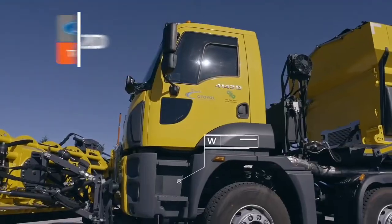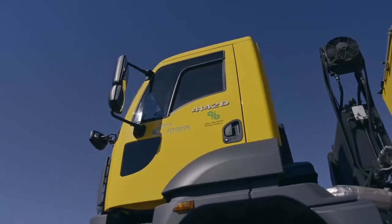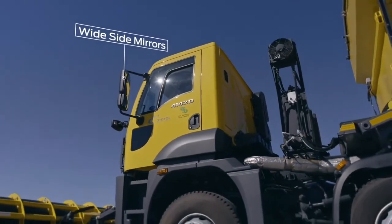Wide, durable steps provide safe, easy access to Ford Trucks Construction Series cabs. Wide-angle side mirrors facilitate safer driving and maneuvering.